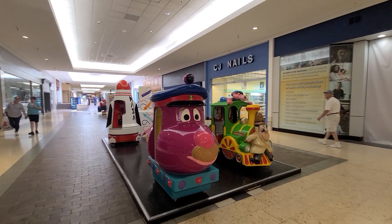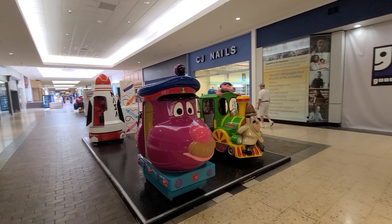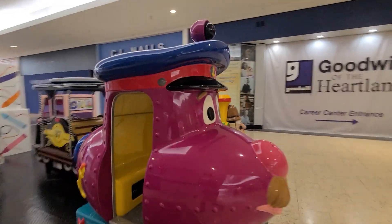Hi everyone, Winston here. So here we have a Captain Nemo Kitty Ride by R.G. Mitchell.